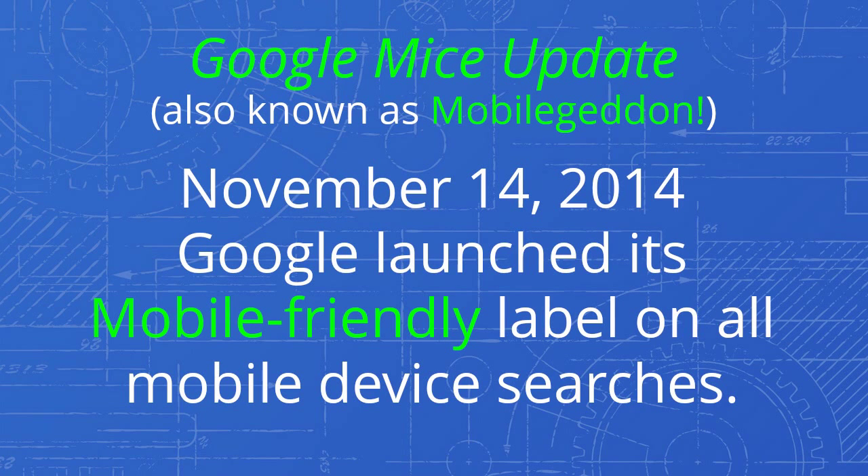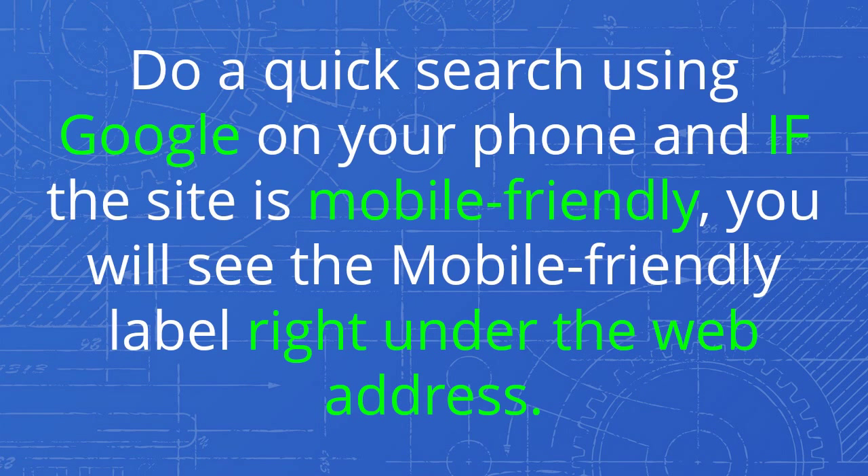On November 14, 2014, Google launched its mobile-friendly label on all mobile device searches. Do a quick search using Google on your phone, and if the site is mobile-friendly, you will see the mobile-friendly label right under the web address.